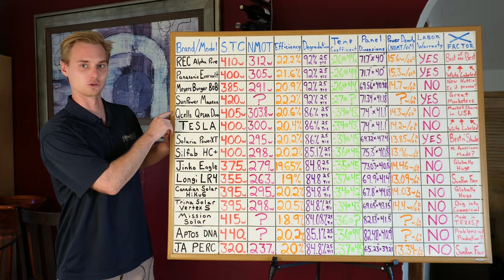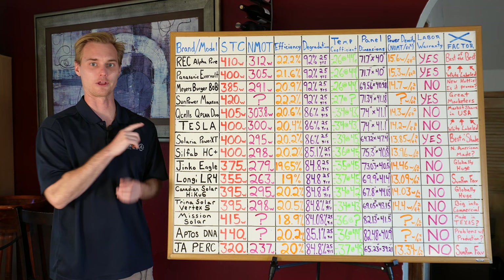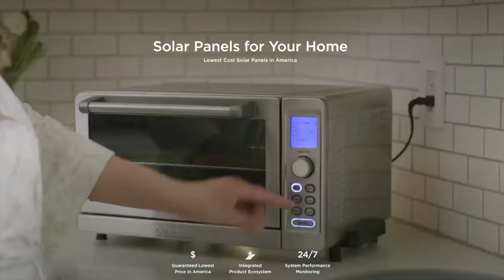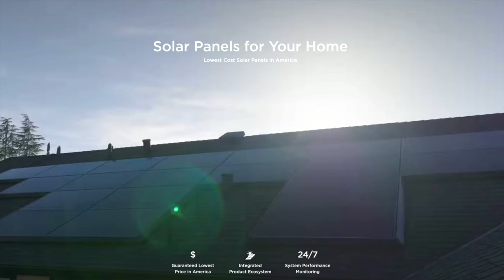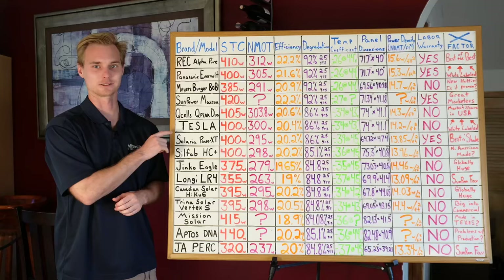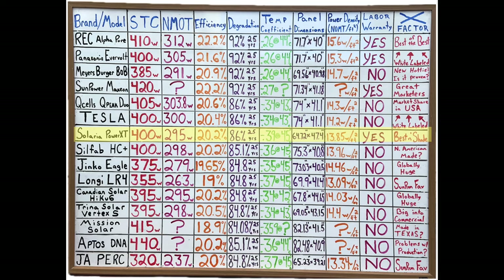Tesla is actually just a rebranded Qcell. Tesla doesn't manufacture their own solar panels — it's a Qcell panel that they rebrand. A lot of rebranding is going on in the industry. Also, Tesla is only offering centralized inverting systems and DC-coupled batteries, so you're not getting as high a quality system for factors other than just the panels. Ultimately, Tesla doesn't make any panels — they're just taking Qcells and sticking their Tesla sticker on the back.